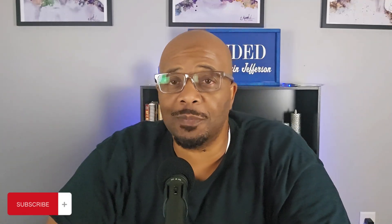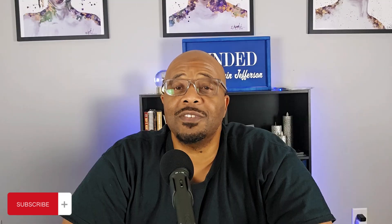Hopefully this was helpful in getting you started on the home buying journey. If you could do me a huge favor and hit the thumbs up button to help push this out in the YouTube algorithm — and if you haven't subscribed yet, hit the subscribe button so you can get notifications when we go live. I'm Kevin Jefferson, the People's Lender. Have a great day.